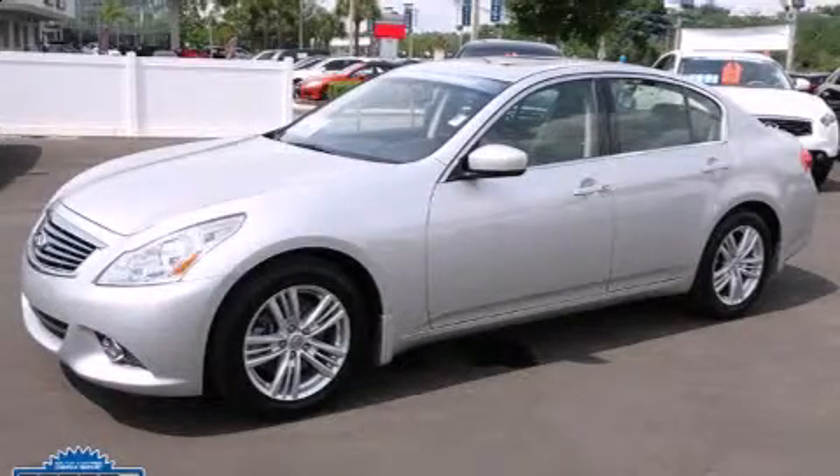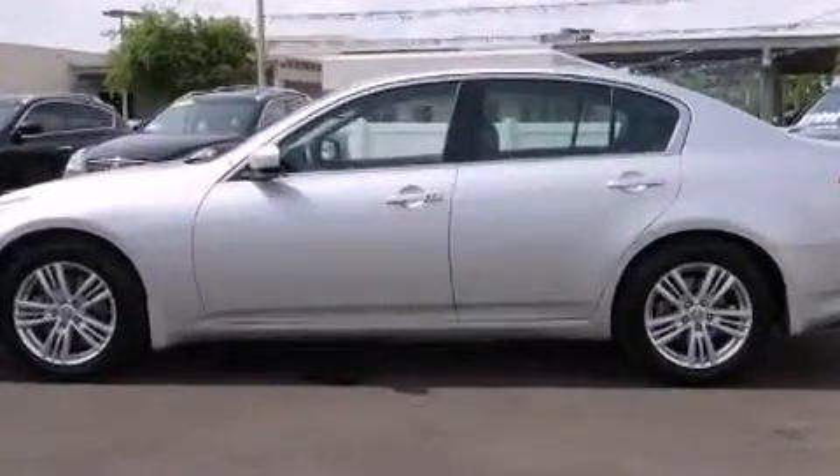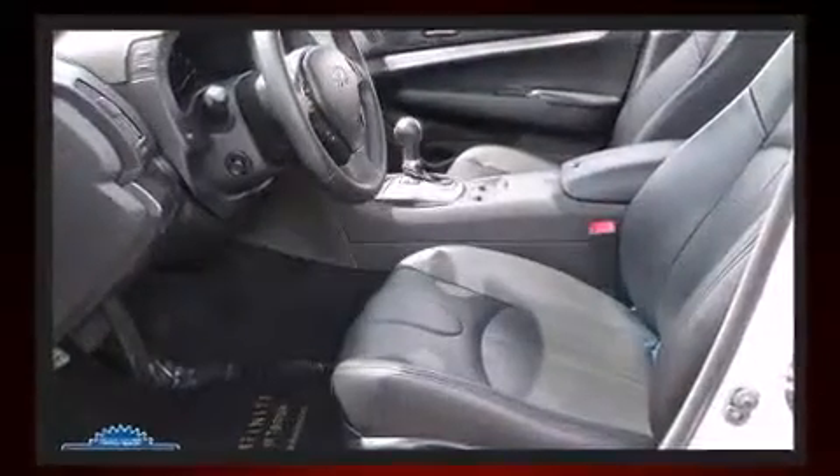Introducing the 2012 Infiniti G37. With just over 20,000 miles on the odometer, this four-door sedan prioritizes comfort, safety, and convenience. It features an automatic transmission, rear-wheel drive, and a refined six-cylinder engine.